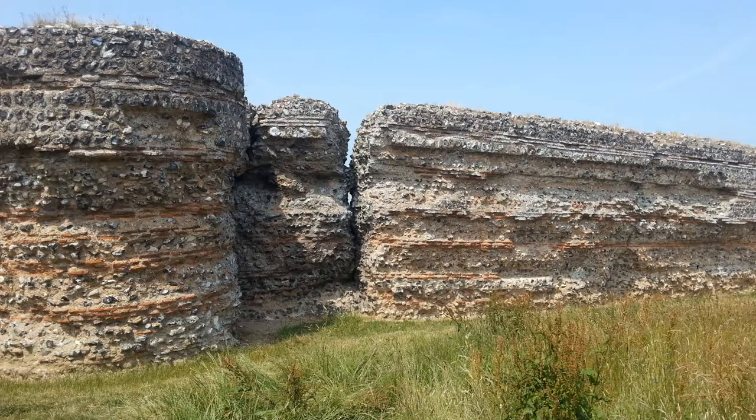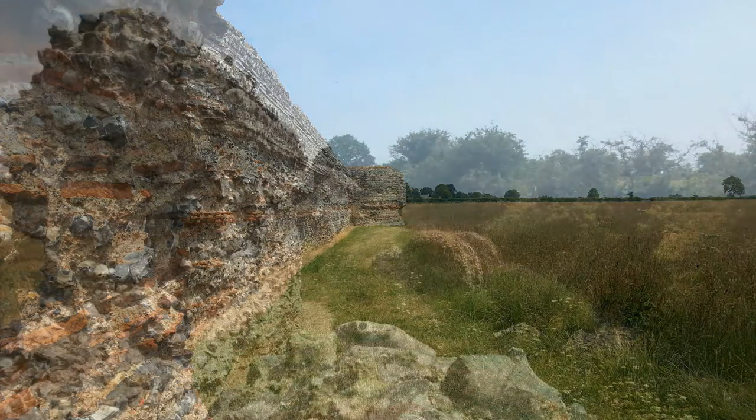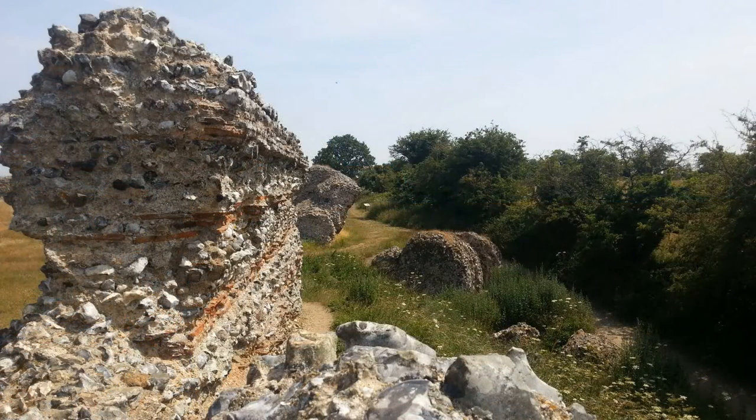So what did Walton Castle actually look like? To give us some idea we need to go up the coast to another Roman sea fort which has survived — that's Burgh Castle in Norfolk. It's much bigger than Walton Castle but its ruins bear a striking resemblance. These castles were built as strongholds, places that were intended to be seats of military power, there to ensure that Roman rule was maintained and to make it difficult for invaders to gain a foothold.